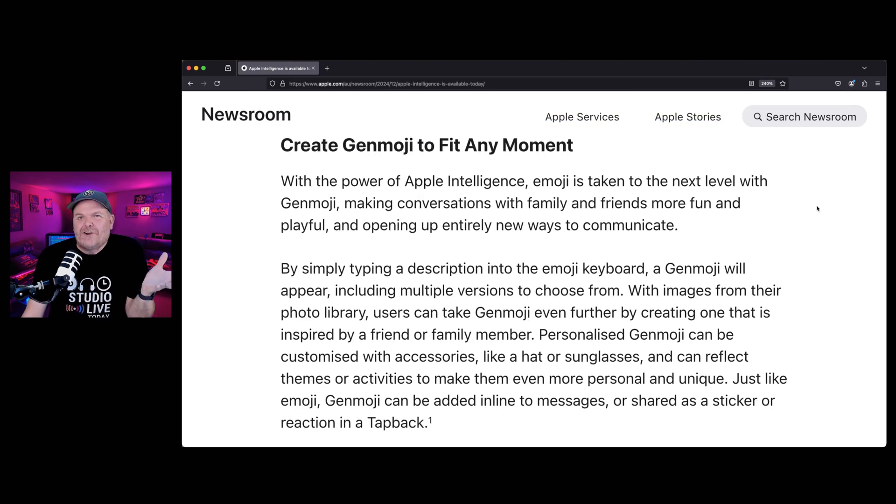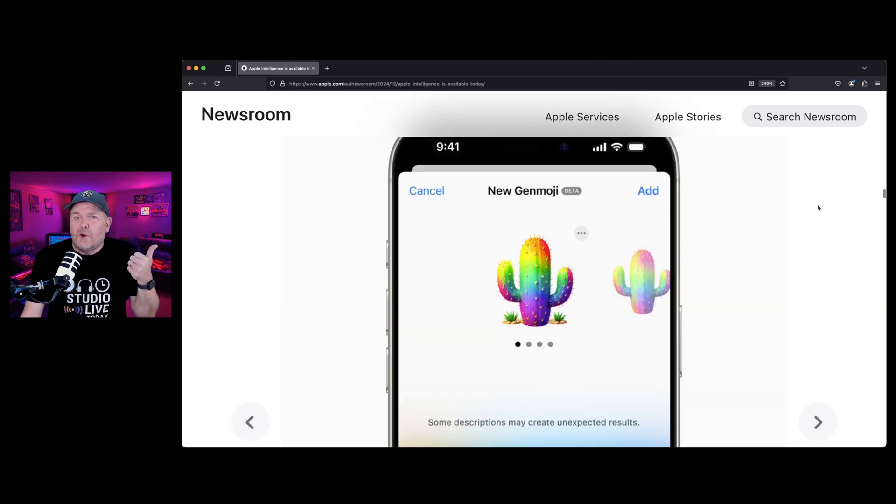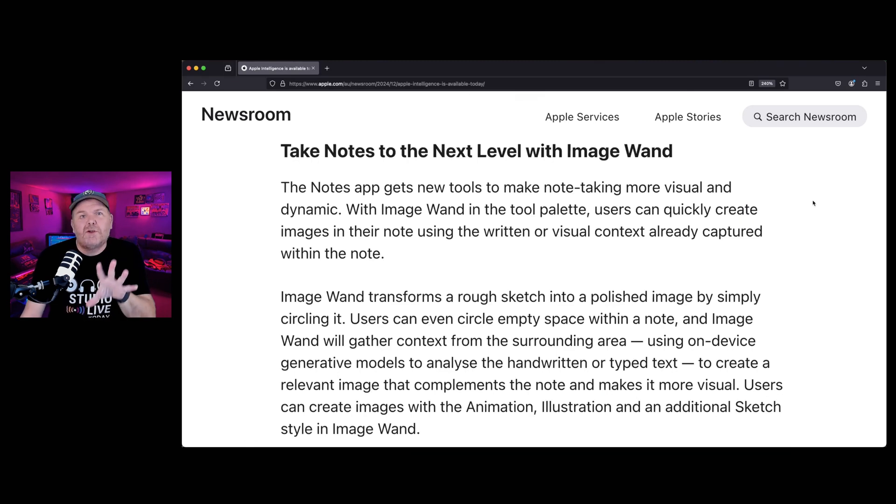Genmoji — yes, it's generative emoji. It builds on the concept to create your own custom emojis that you can use in your conversations. Rainbow cacti, anyone? And if you're terrible at drawing and want some handwritten diagrams and images in your notes, the new Image Wand is here — we'll be checking that out in the deep dive video too.